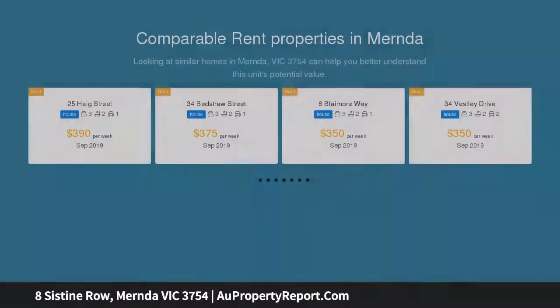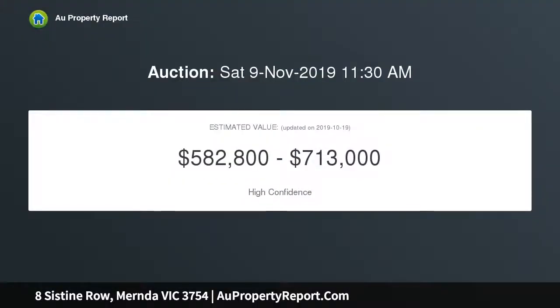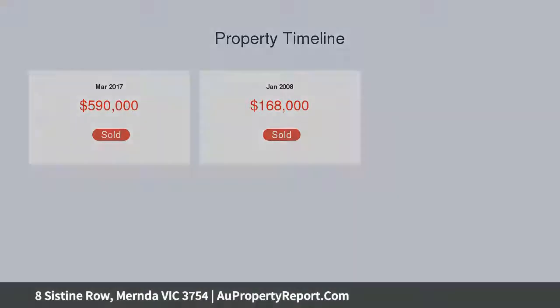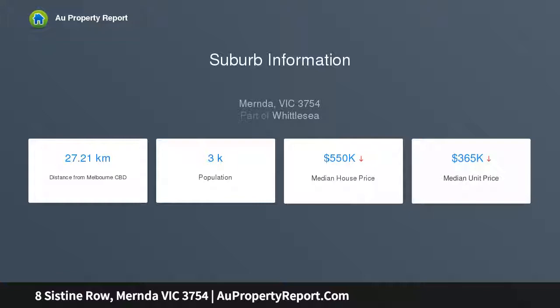Featuring crisp contemporary styling and a generous floor plan tinged with a seamless indoor-outdoor connection to beautifully landscaped gardens, this property is a standout. The inviting single-level interior begins with an elegant formal lounge, media room, and open meals and family zone linked to the alfresco deck.